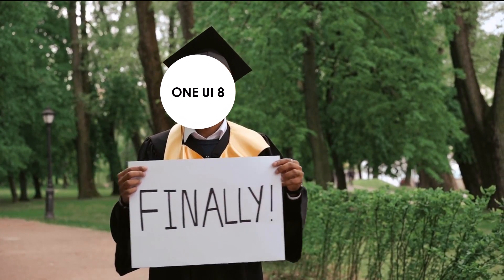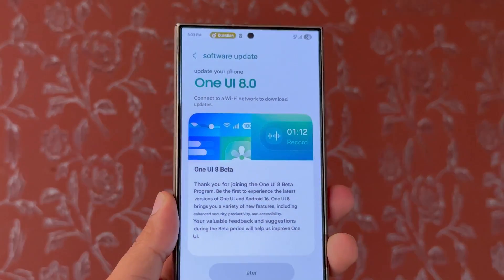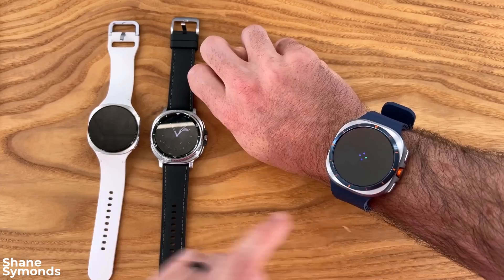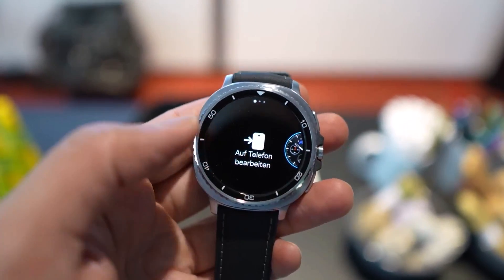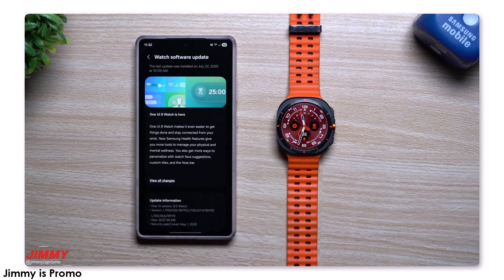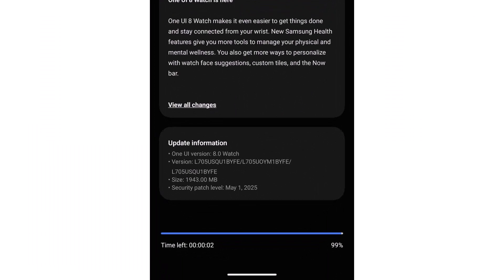The wait might finally be over — Samsung just dropped a big hint about the One UI 8 stable update for smartphones. Samsung has started rolling out the stable One UI 8 watch update for its smartwatches today. The update has first landed on the Galaxy Watch Ultra, and Samsung confirmed it will soon expand to the Watch 7 and other eligible models.